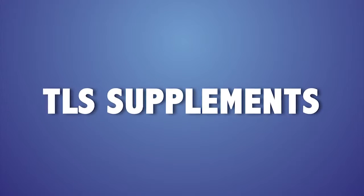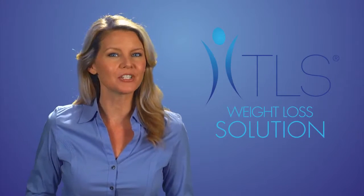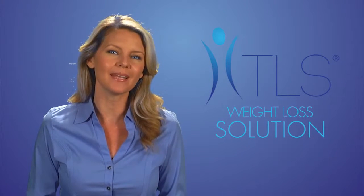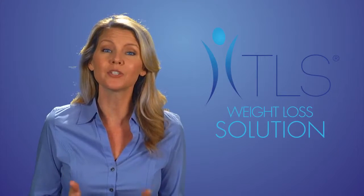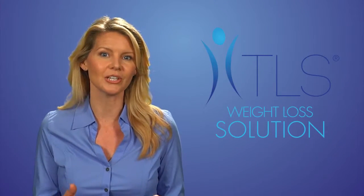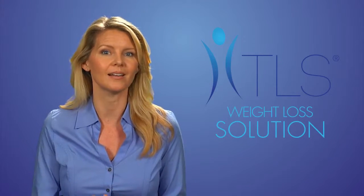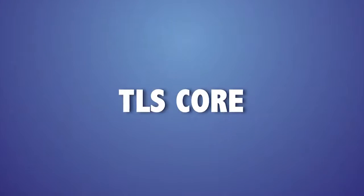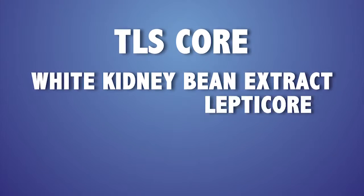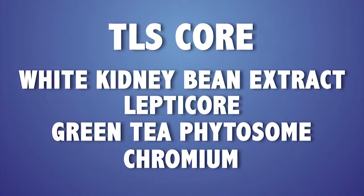Number three is to take the TLS supplements recommended on your TLS profile. Supplementation is sometimes ignored, when in fact taking scientifically based supplementation can help you reach your weight loss goals. TLS has five supplements plus nutrition and whey protein shakes, each designed to target a specific area of weight loss. TLS CORE has four powerful main ingredients: white kidney bean extract, Lepti-CORE, green tea phytosome (which is caffeine-free), and chromium.